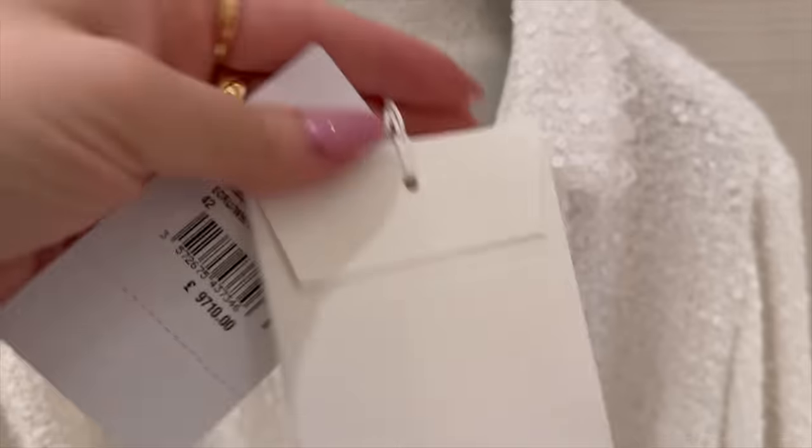Oh look, we have the new denim loafers! The dark denim is definitely my favorite — I'm going to try them on quickly. I love these creamy loafers too. I had to try them on. There is a CC at the back — very comfortable, a bit more of a wider fit. And if you look at the massive CC on the front, it has camellias.